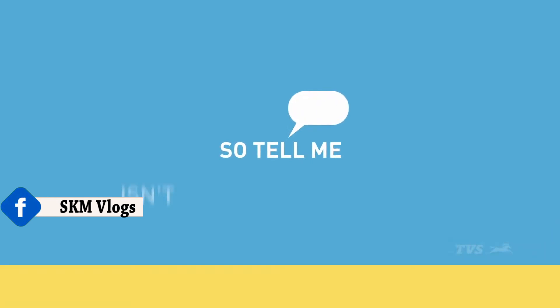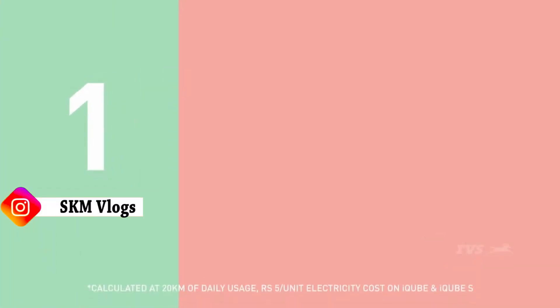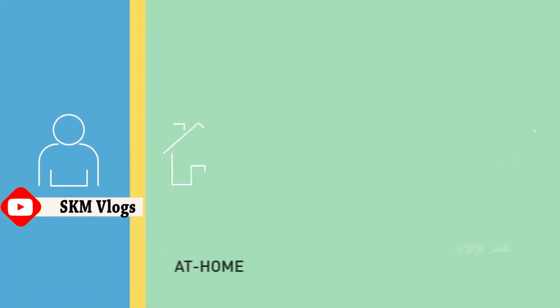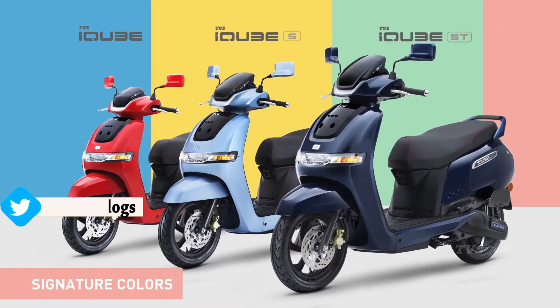So tell me, isn't all that really smart and really simple? As simple as one, two, three. You can check me out on your phone, at your home or at my home. Oh, and by the way, there's three of me. So, which one will it be?